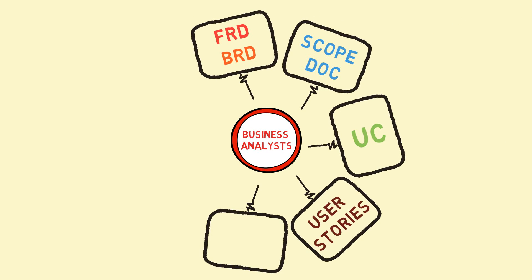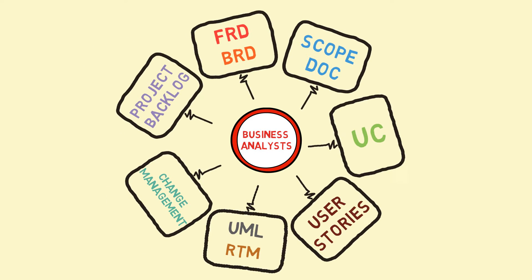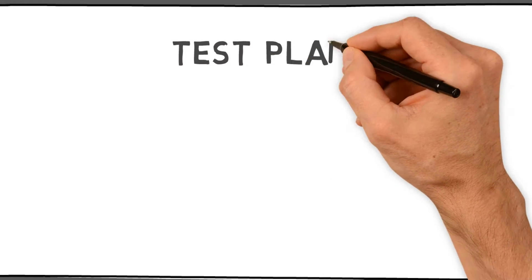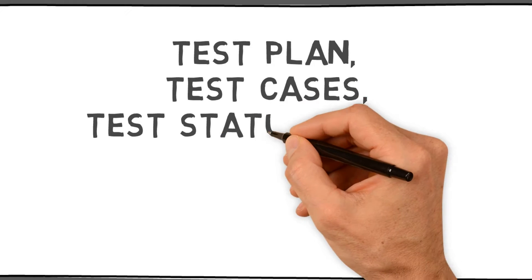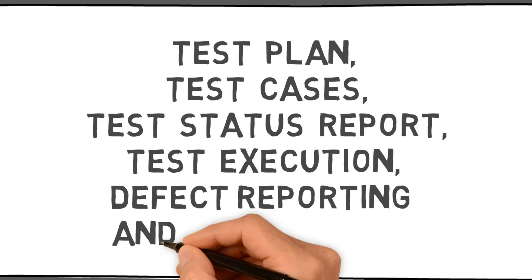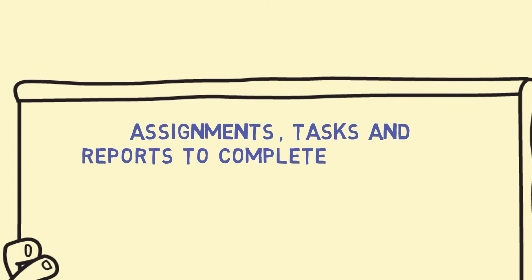Software testers will have hands-on experience of test plan, test cases, test status report, test execution, defect reporting and tracking. You will have assignments, tasks, and reports to complete every week.